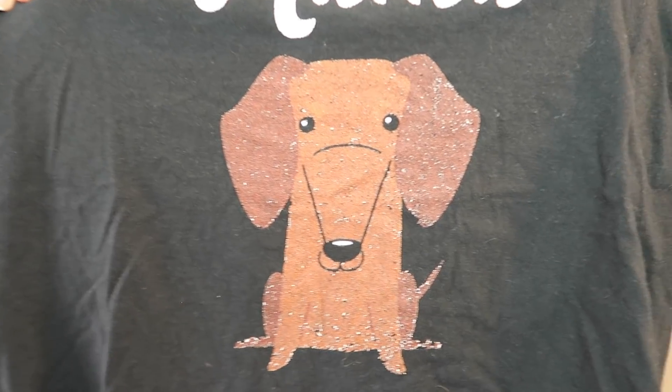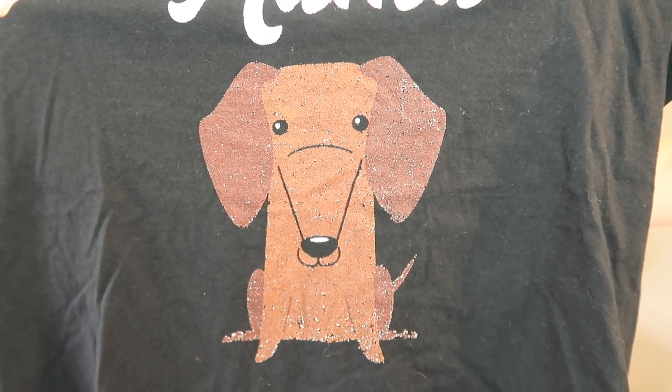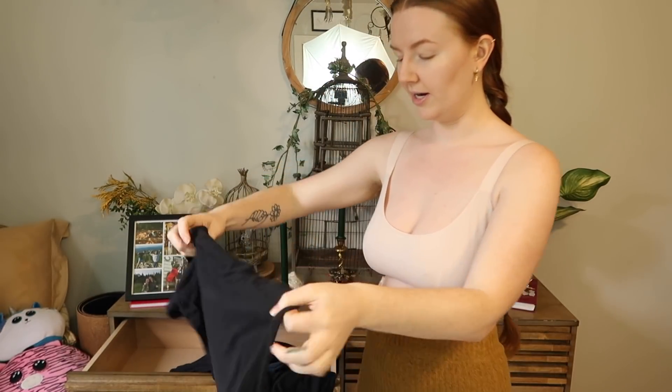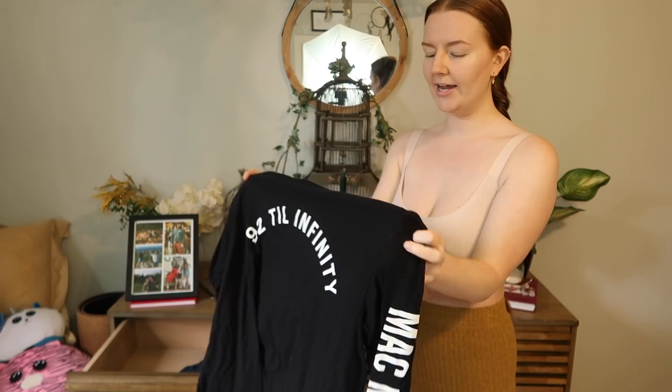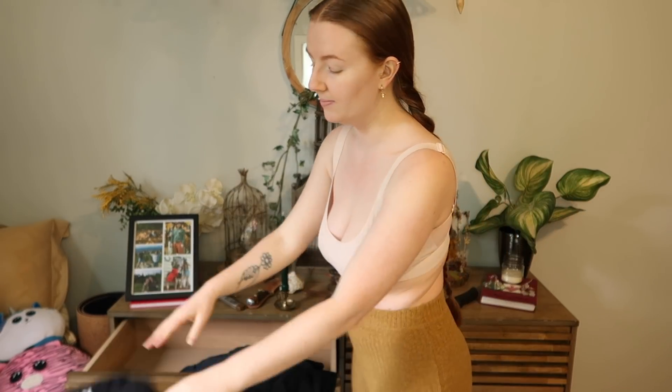This new Weenie Mama shirt from a recent haul — whoever printed it flopped because it went in the dryer once and the graphic looks like it's going to peel off. But I just got it so I'm keeping it. My Mac Miller shirt that says '92 Till Infinity' — I need to keep all my Mac Miller merch because I love him and now that he's passed away everything means more.